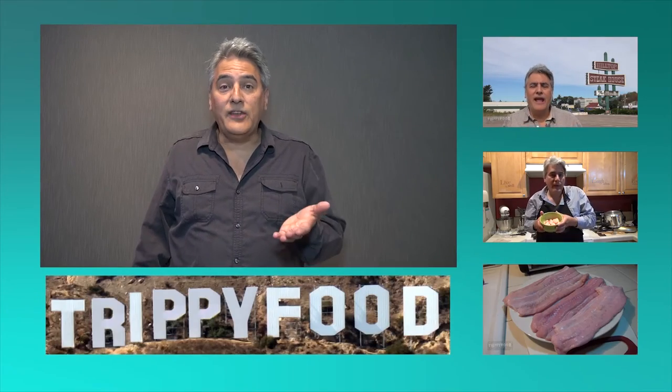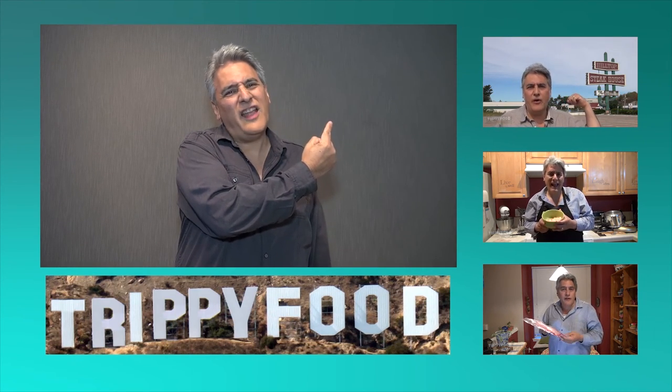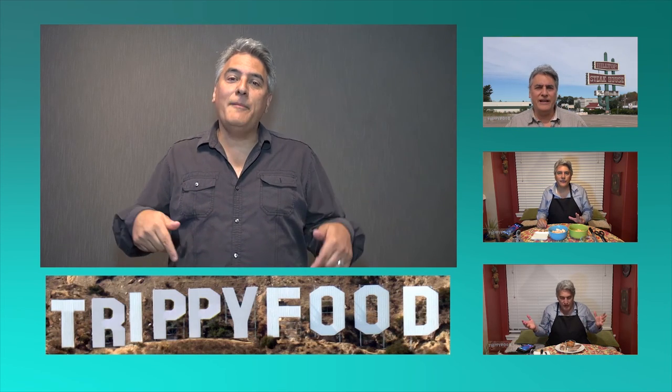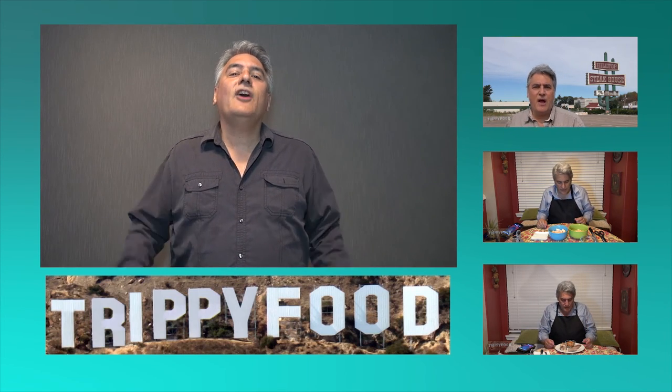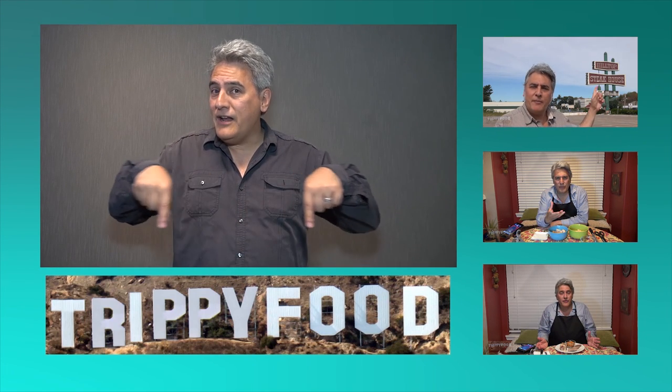Hey, did you like that? I liked doing it. And if you liked that video, you're gonna love this video right here, and this one too — you're gonna really love that one. But don't click on this one; you're not gonna like that one very much at all. If you did like it, be sure to click on my penis. And if you didn't like it, leave a comment down below. Oh hell, leave a comment down below anyways — we love comments. And to subscribe, click on the Trippy Food sign right here. Anyways, we love having you. Hope to see you soon.